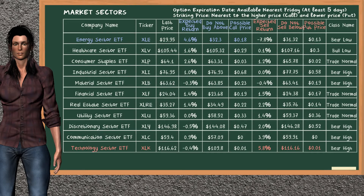Let's look at the market sectors table. There is a strong opportunity to buy energy sector ETF. You can observe it has an expected buy return of 4.6%. You may buy it at a maximum price of $32.3. For the call option, a possible call price is at $0.18.